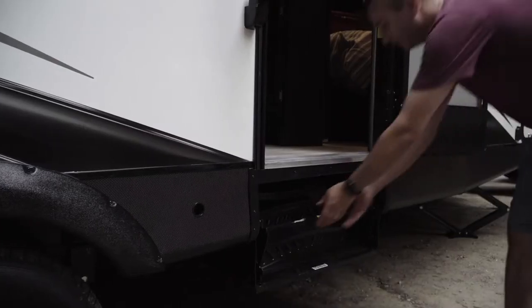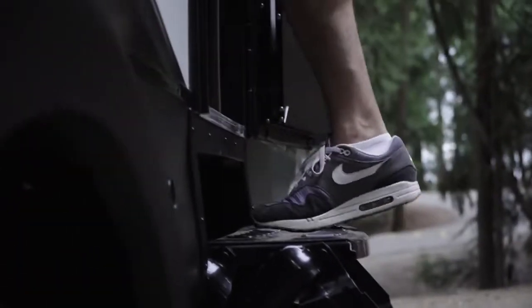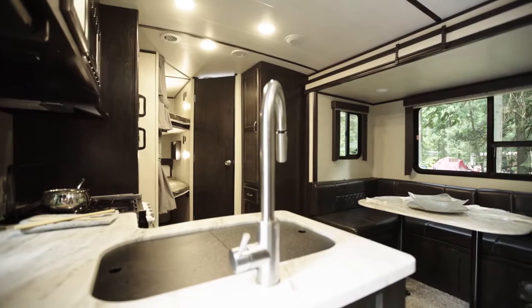Our objective is to give you what you want most out of the outdoor RV lifestyle: the full experience, more free time and fewer complications.